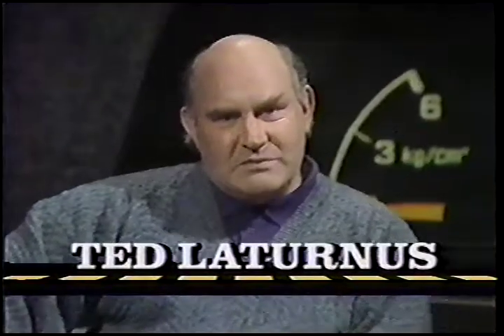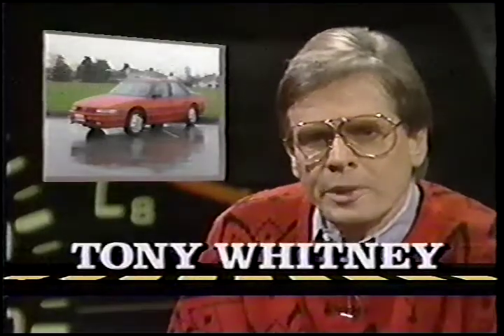We're back, and here's Tony with a look at the Oldsmobile Cutlass Supreme. The Cutlass has always been a top seller for GM, but in recent times it's lost ground to the Honda Accord and other rivals.